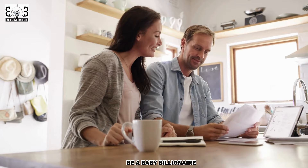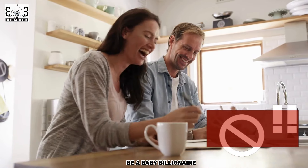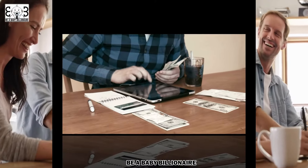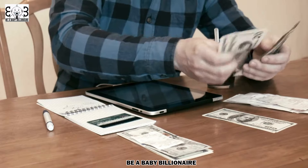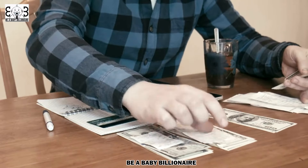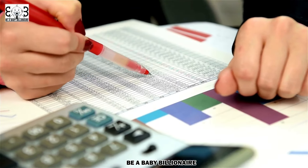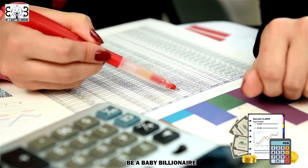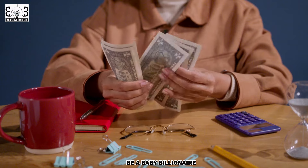Use tools like budgeting apps or spreadsheets to track your spending and ensure you stay within your allocated limits. Consider adopting the 50-30-20 rule, allocating 50% of your income to necessities, 30% to discretionary spending, and 20% to savings and debt repayment. Regularly review and adjust your budget as your income and expenses fluctuate, maintaining a proactive approach to managing your finances.